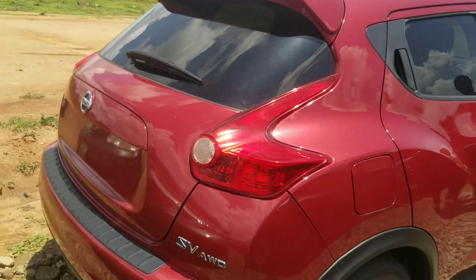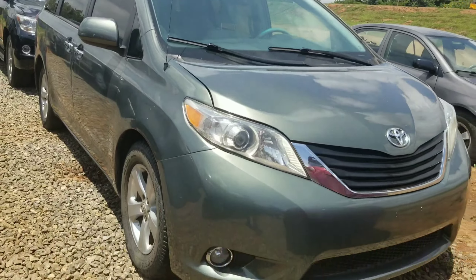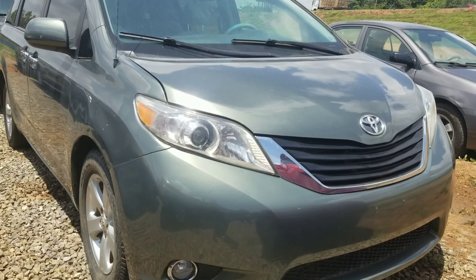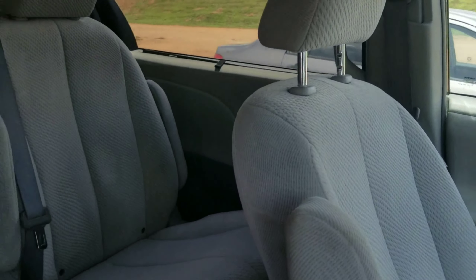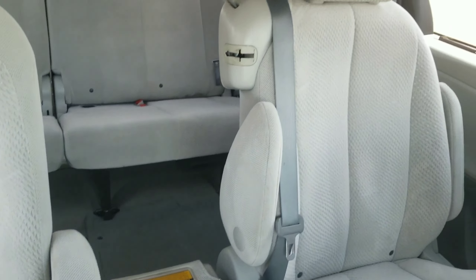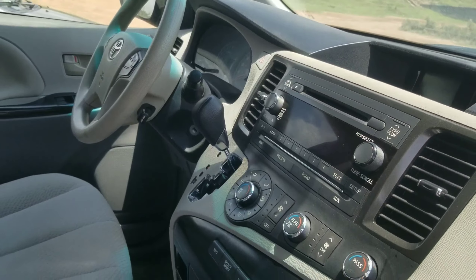Moving on to the next vehicle, we have a Toyota Sienna in a very light green color. This retails for 5.5 million and it's a 2012 model. This here is a family-size wagon, so if you have a really large family this car really works for you. It's finished in fabric seat and has captain seats for the second row passengers. It's in very neat condition inside.